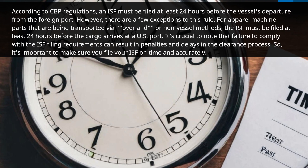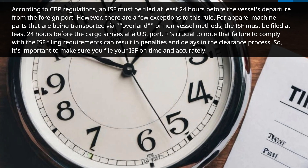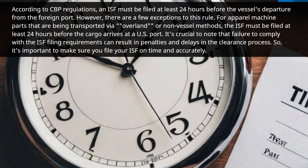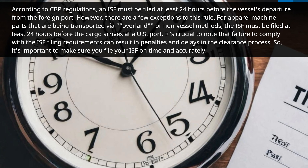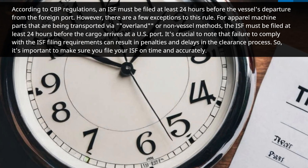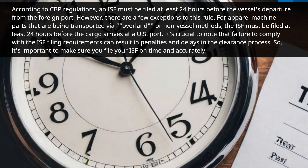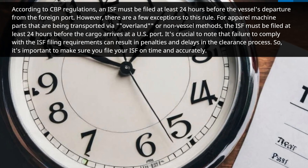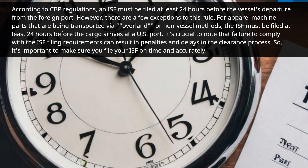However, there are a few exceptions to this rule. For apparel machine parts that are being transported via overland or non-vessel methods, the ISF must be filed at least 24 hours before the cargo arrives at a U.S. port. It's crucial to note that failure to comply with the ISF filing requirements can result in penalties and delays in the clearance process, so it's important to make sure you file your ISF on time and accurately.